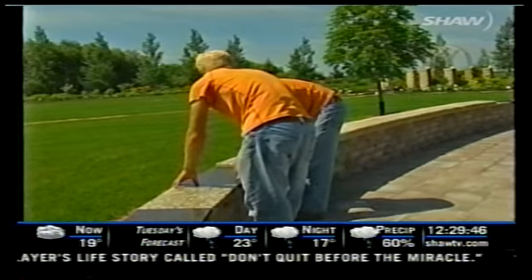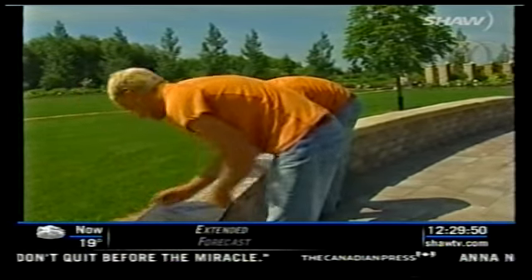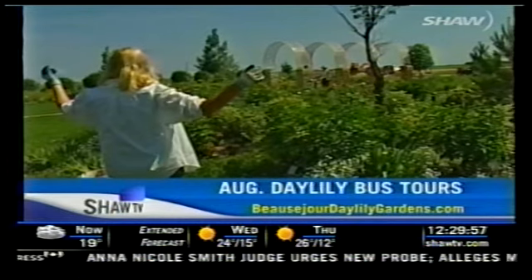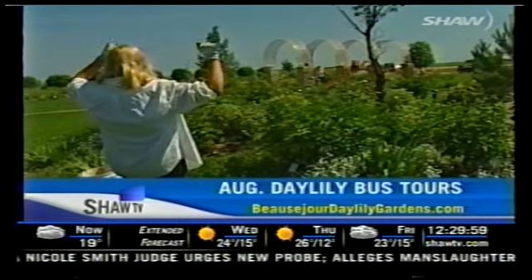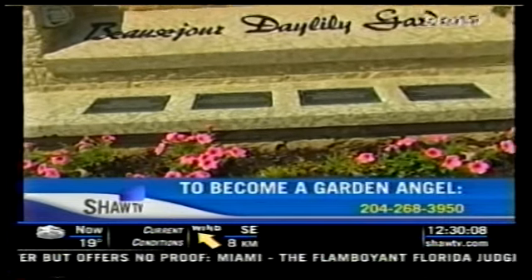It's incredible — they've had visitors from every part of Canada, from every state, and people who come here bring their families from Europe or wherever they're visiting from. The Boziger Daylily Garden has three bus tours coming up in August, and if you'd like to sign up, click on bozigerdaylilygardens.com. If you live in the Boziger area, the garden needs 16 more volunteer garden angels — if you'd like to help and earn your wings, call 268-3950.